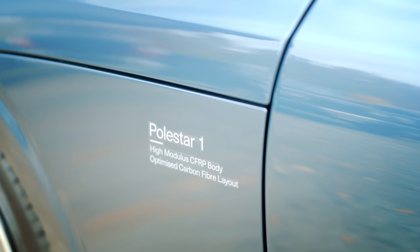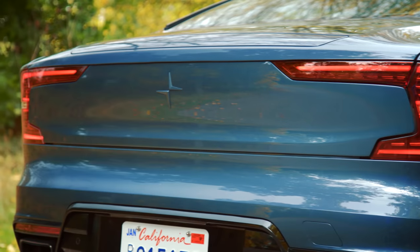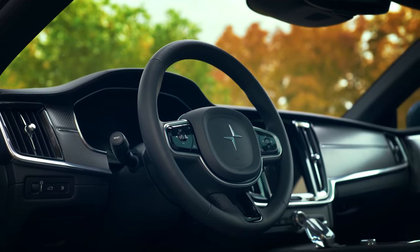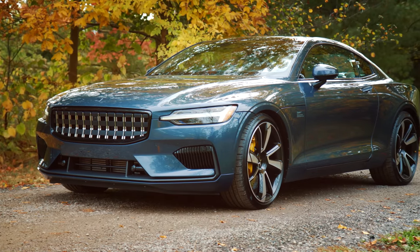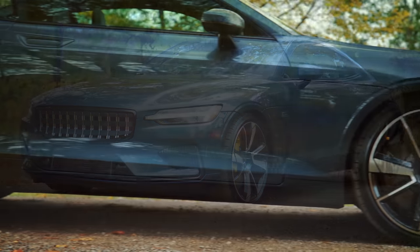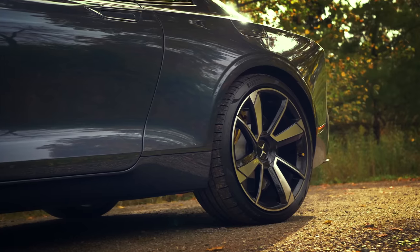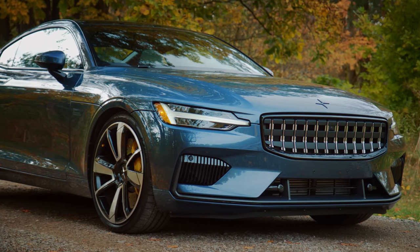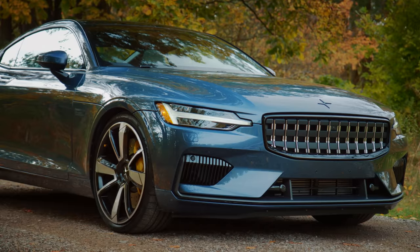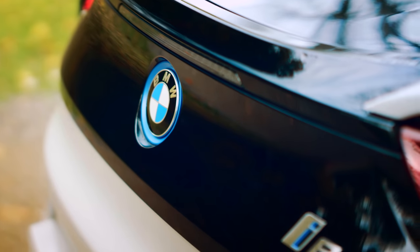Both represent a step toward the future for each brand — in this case, Polestar, a new EV performance car manufacturer whose first car, the Polestar 1, isn't actually an EV. It's a very complicated plug-in hybrid that Polestar claims can propel its 5,155-pound body to 100 kilometres per hour in as low as 4.2 seconds.